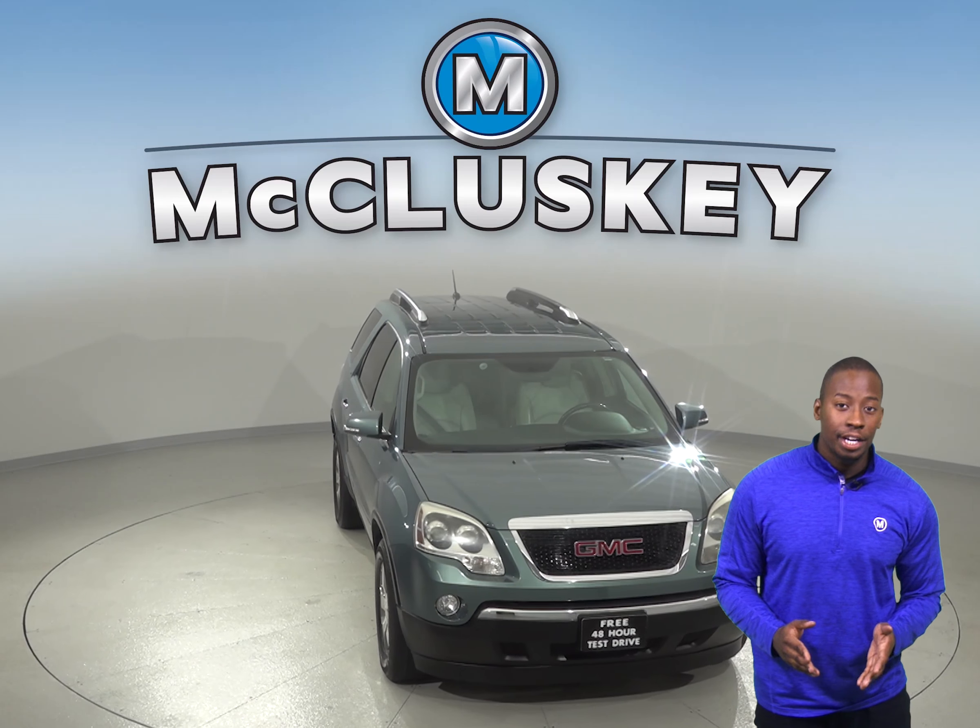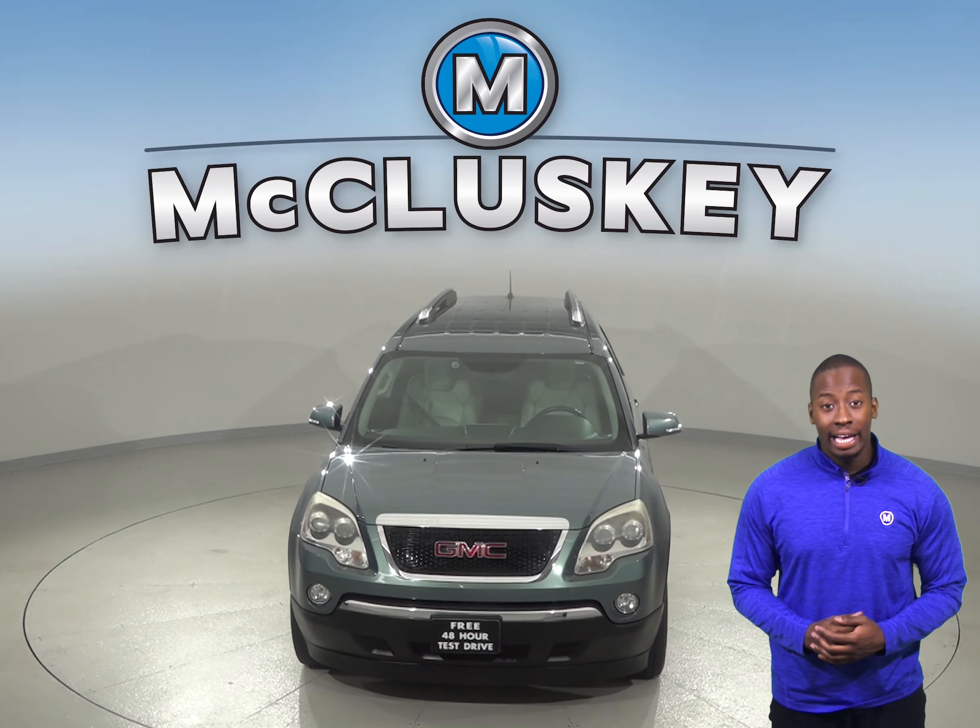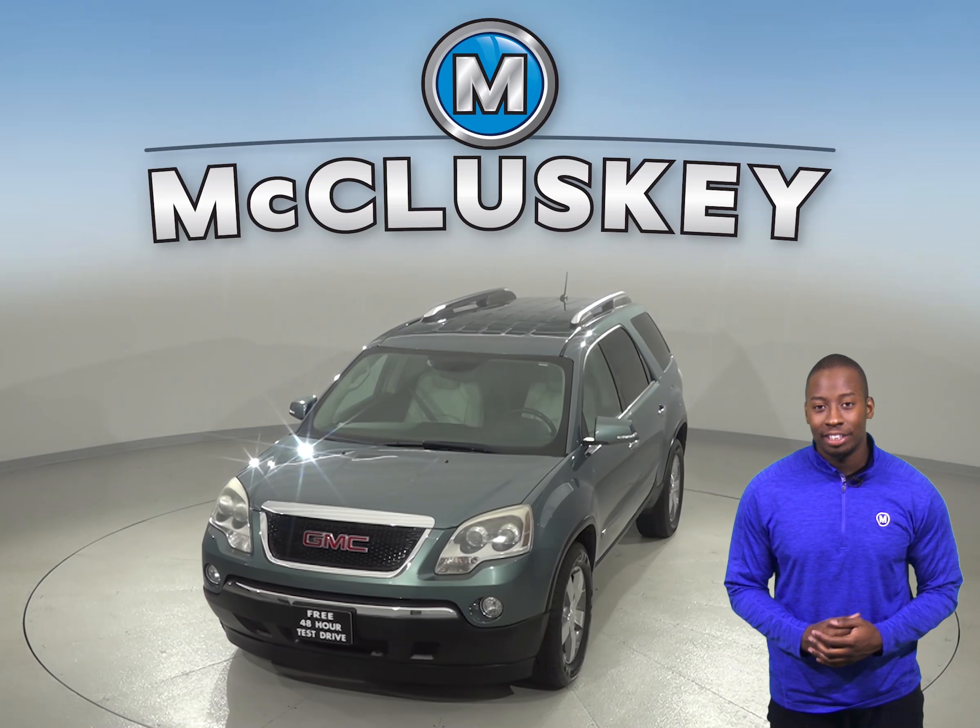Check out this awesome 2009 GMC Acadia. It only has 120,000 miles on the odometer.